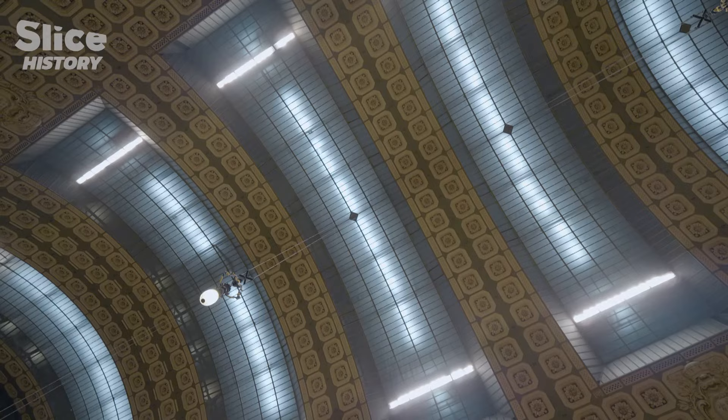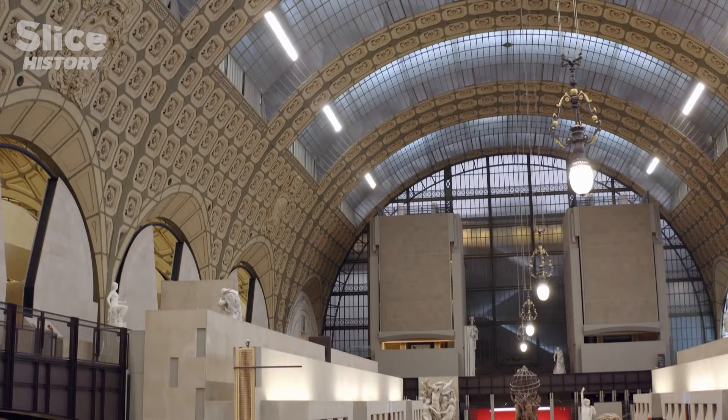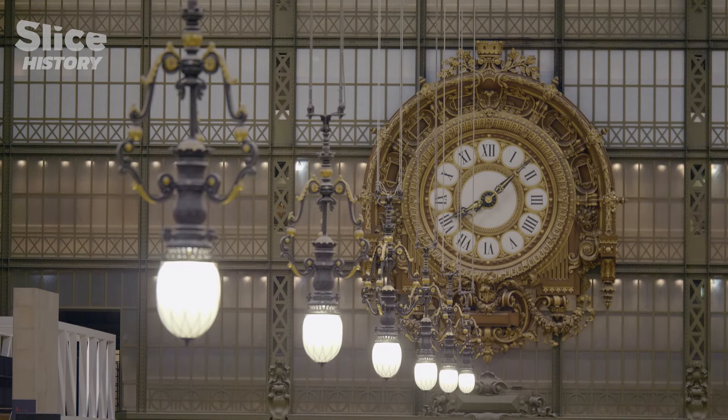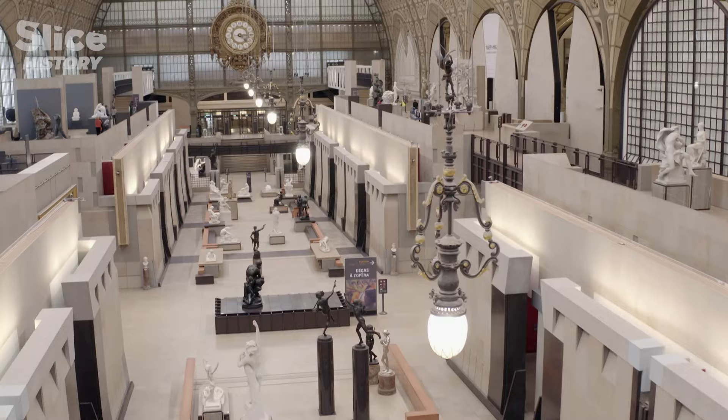For the station, as for the museum, the monument's prized asset is its vast nave. But this huge volume of more than 100,000 cubic meters also has a major drawback: noise. The problem of the nave is that such a large volume is very resonant. There are echo effects. We realized that we couldn't present the museum works with hundreds and hundreds of visitors without generating an absolutely infernal noise.